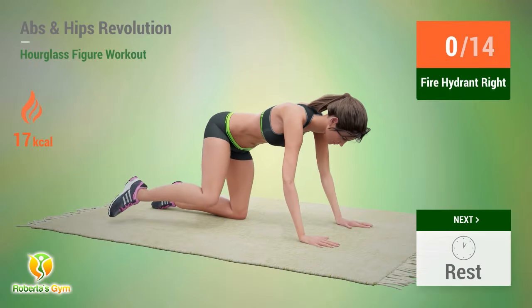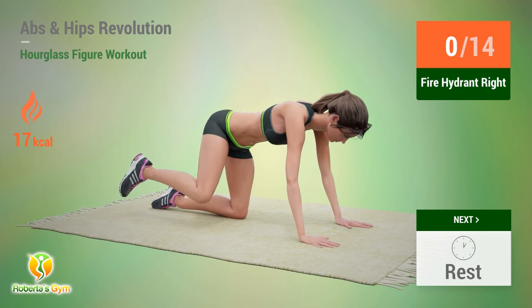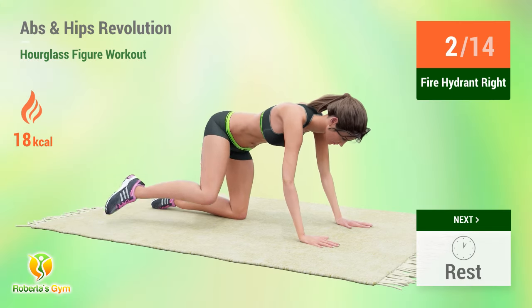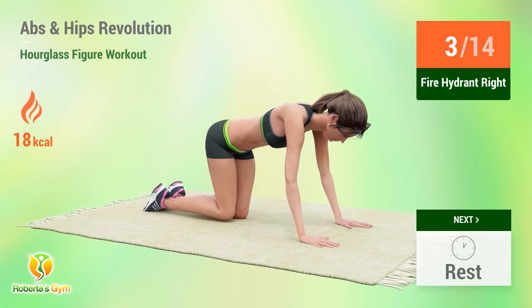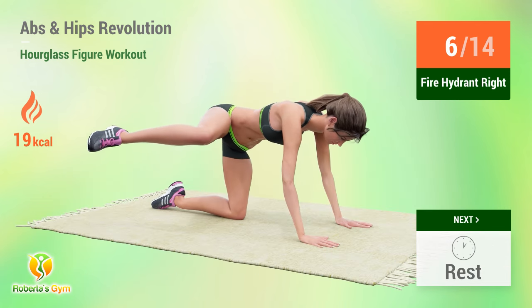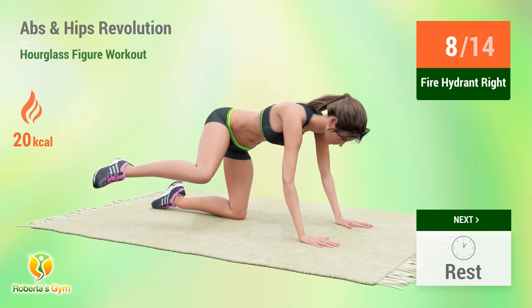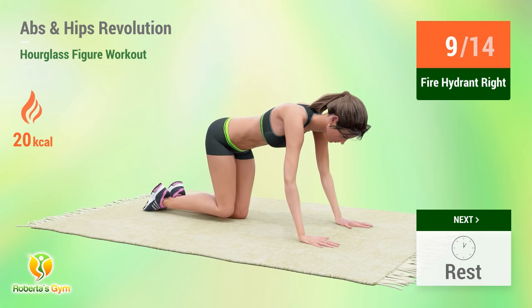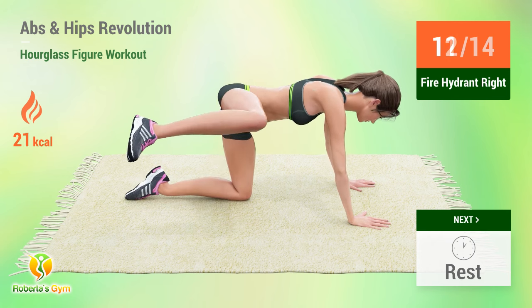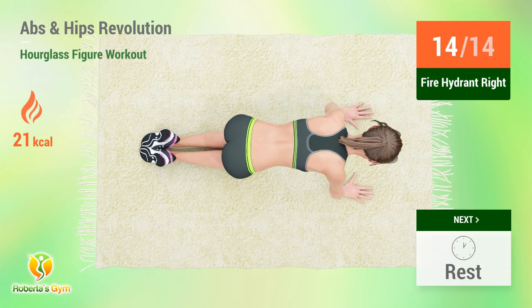Up next: fire hydrant. In five, four, three, two, one, go. One, two, three, four, five, six, seven, eight, nine, ten, eleven, twelve, thirteen, fourteen. Rest time.